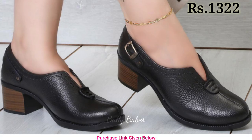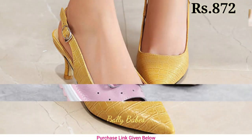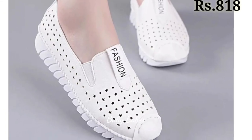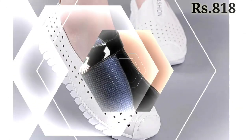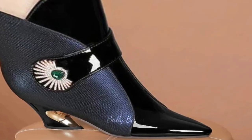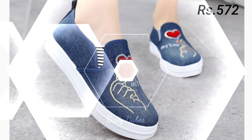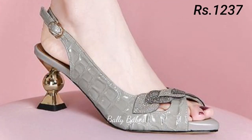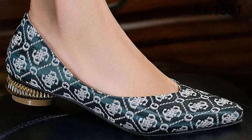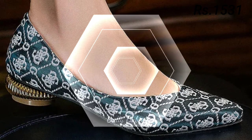There is a humble request for you — please watch this video till the end and share it with your family and friends so that they will also have an idea about these latest and comfortable footwear designs. Let us know in the comment section which one is your favorite from this collection.